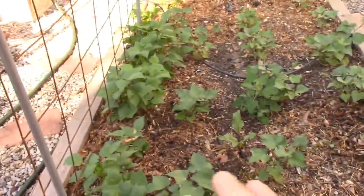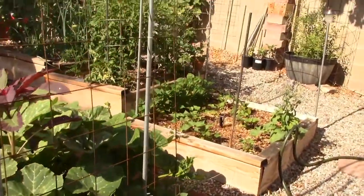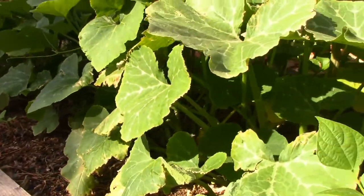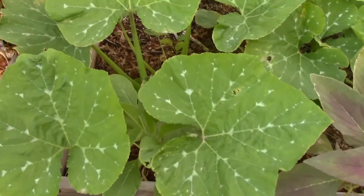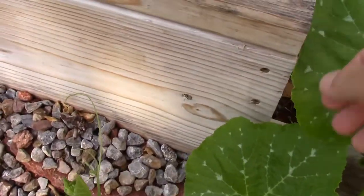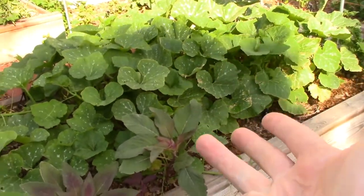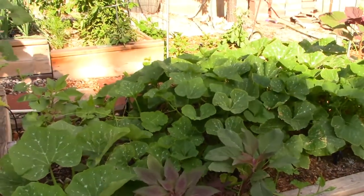Right next to these beans I've got my sweet potatoes — more than twice the amount I started with last year. Over here are the Magdalena big cheese squash. I'm not sure if there are any flowers yet or if it's just putting out vines right now, but what beautiful leaves — look at that cool spotted coloration. The vines look nice and healthy. I'm not seeing any flowers yet, but I'm not worried because we've got all of July, August, September, and into October before we start running into a possibility of getting a freeze.